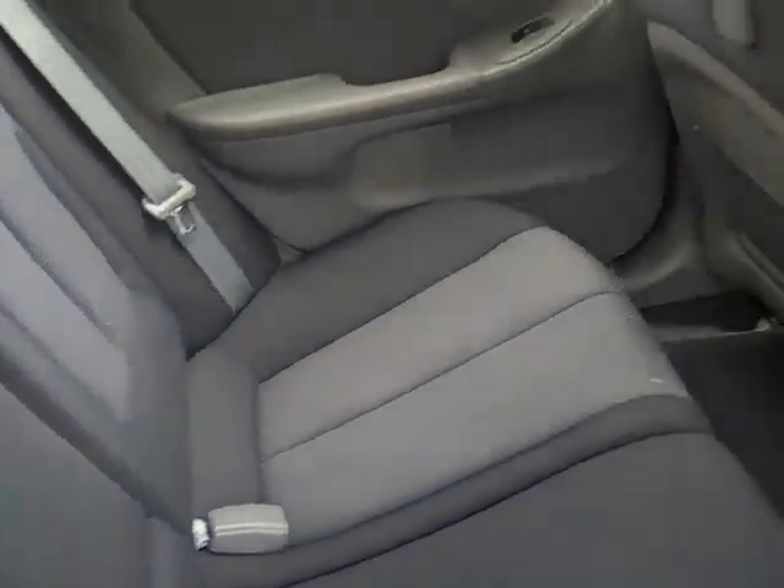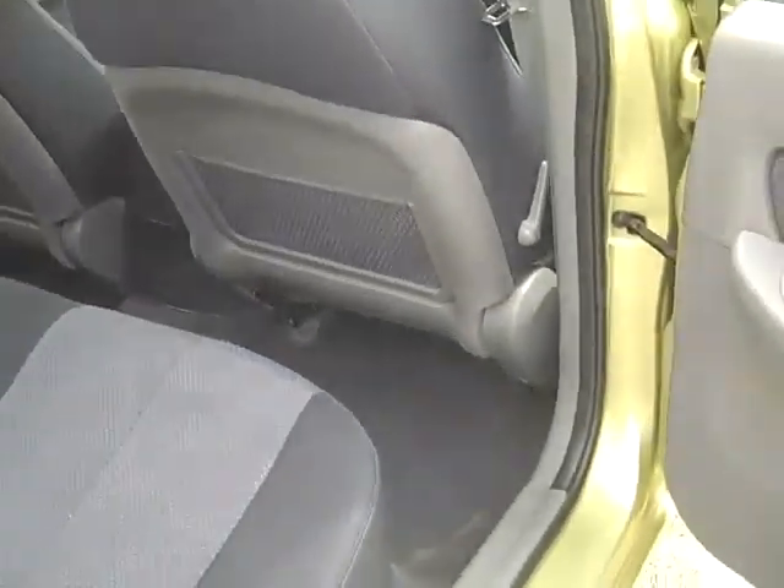Take a look in the rear of the vehicle. You can see that it has plenty of head room for your rear passengers and it also has power windows all around.